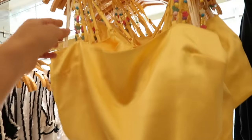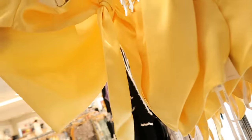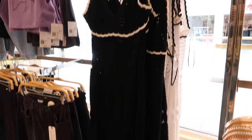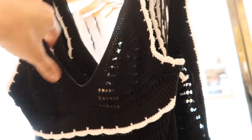In a similar beaded style are these little satin handkerchief tops. They have bead detailing, adjustable straps, completely satin, and they knot in the back. That one's $19.99.